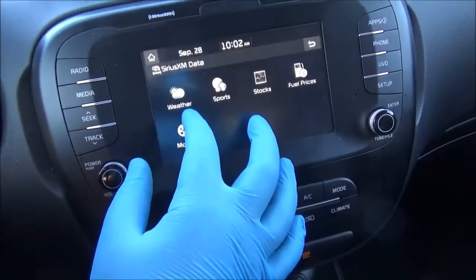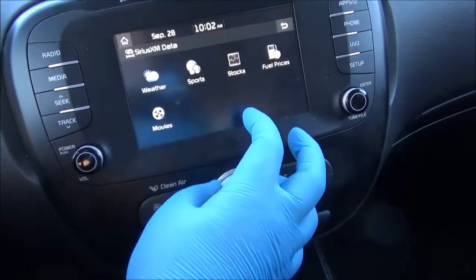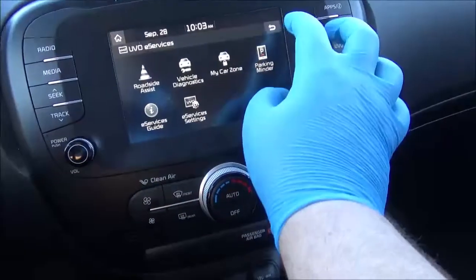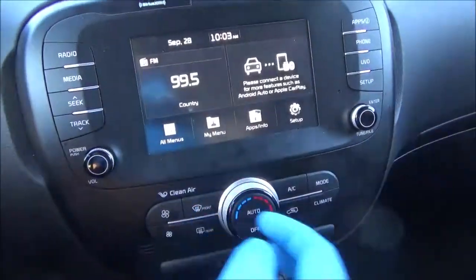There's SiriusXM, and we've got Travel Link if you have a subscription — so weather, sports, local fuel prices, movies playing, and so on. There's also UVO for roadside assistance, vehicle diagnostics, and all that kind of stuff. It's a pretty simple setup.